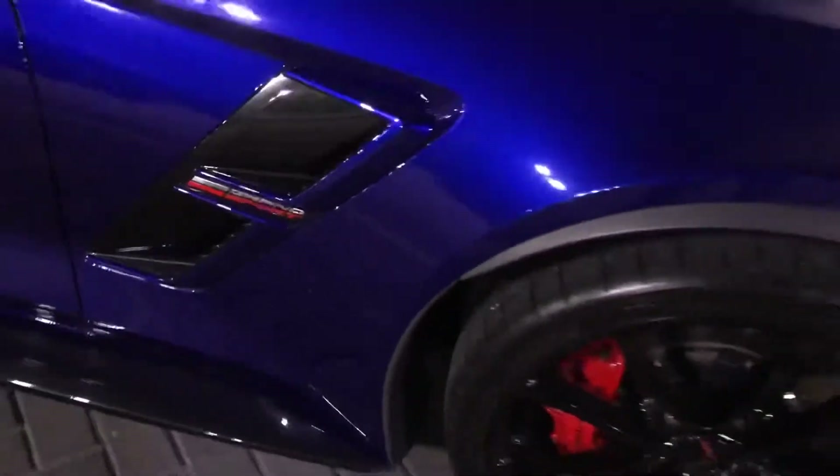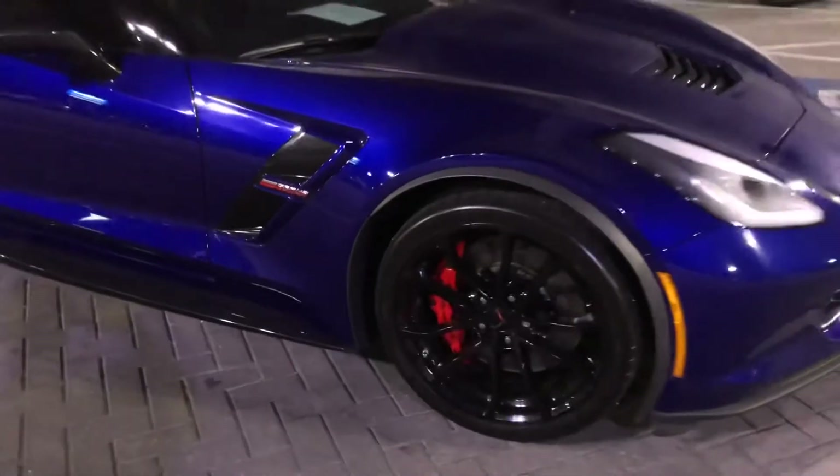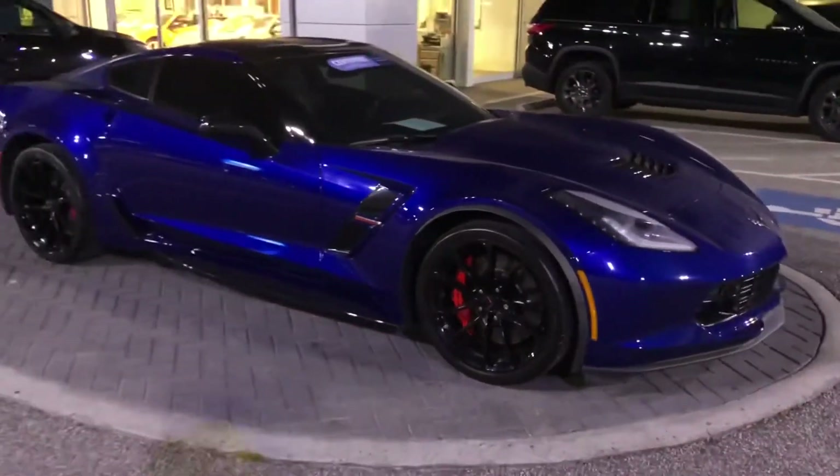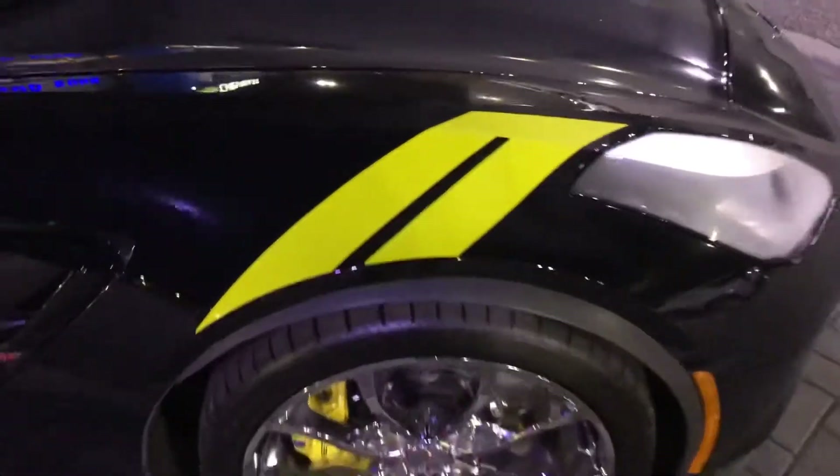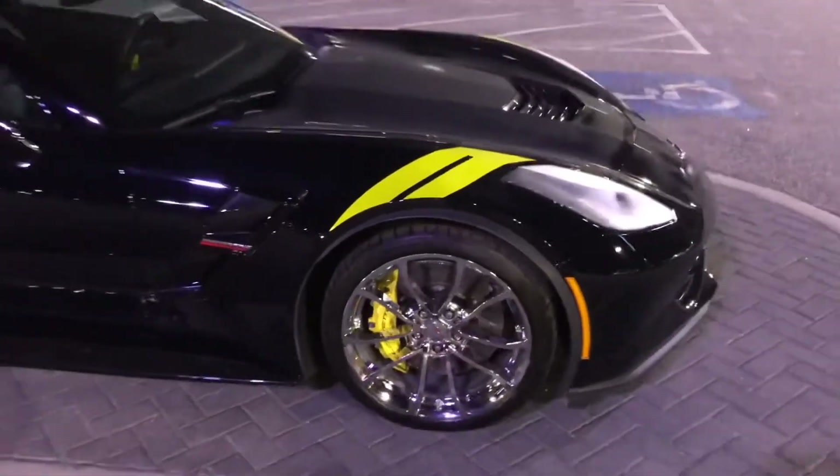2017 Admiral Blue 2LT Coupe Grand Sport. 2017 3LT Black Grand Sport Convertible.